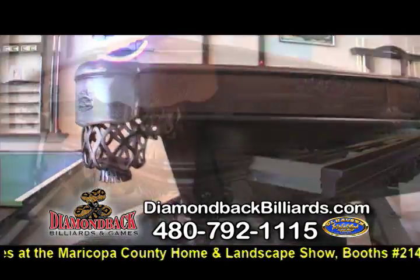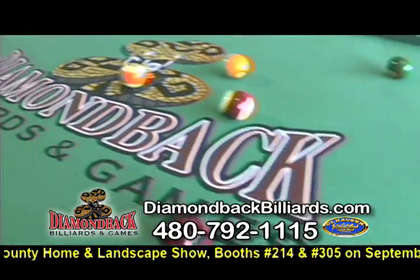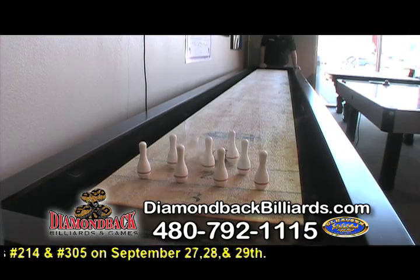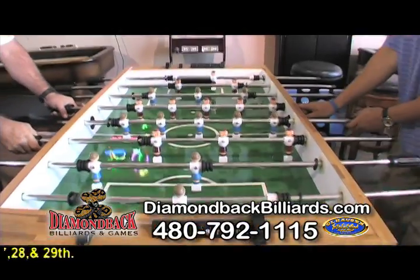We build custom pool tables. Ohlhausen is the largest billiard manufacturer in the world. We carry the best playing and the best looking pool tables on the market. With Ohlhausen pool tables, they also build shuffleboards, air hockey tables, and foosball tables.